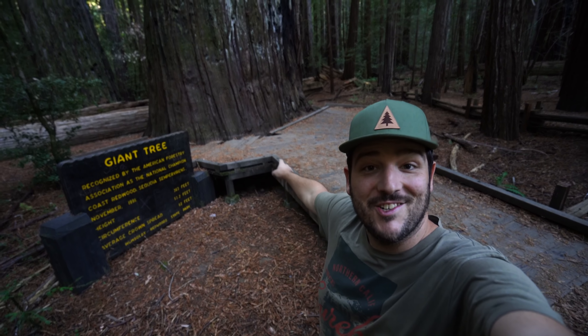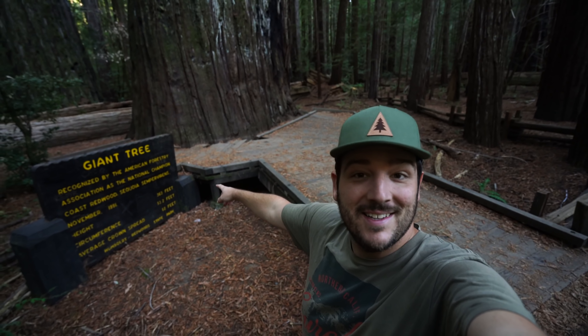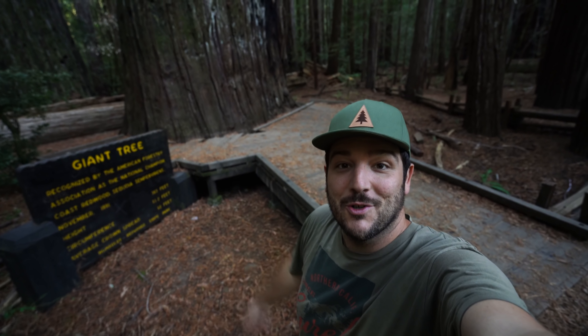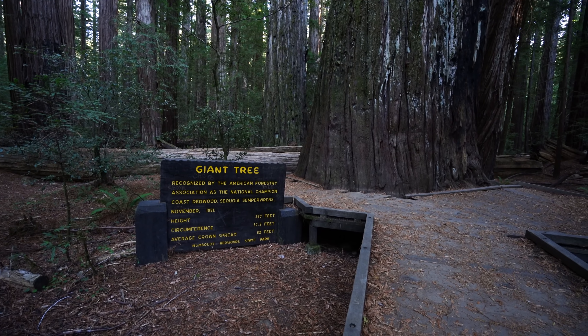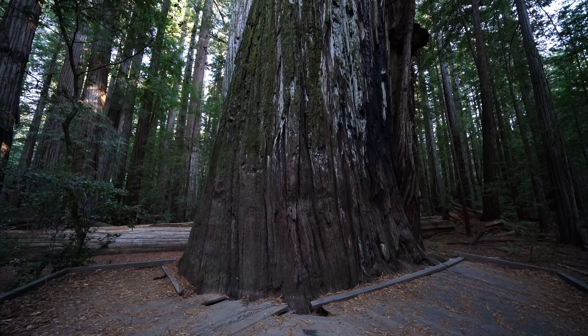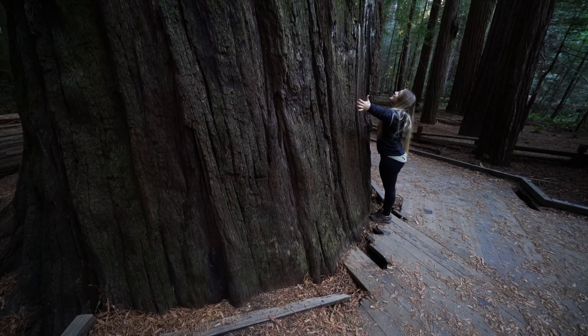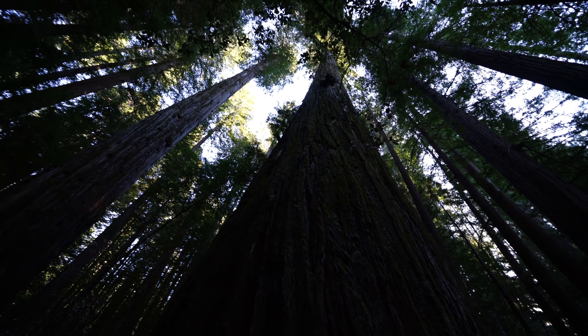This is Giant Tree. It has a circumference of 53 feet and was recognized as the Champion Coastal Redwood. Apparently at one point this was the biggest coastal redwood, but bigger ones have been found since. It was pretty massive — definitely the biggest tree I saw all day. Amy tried air-hugging the tree at 53 feet around — that's a pretty big tree.